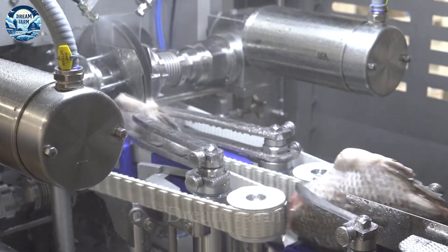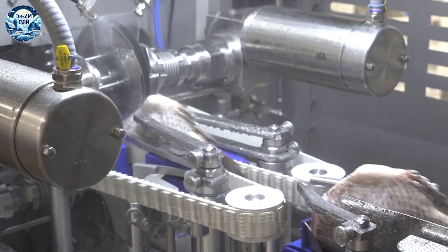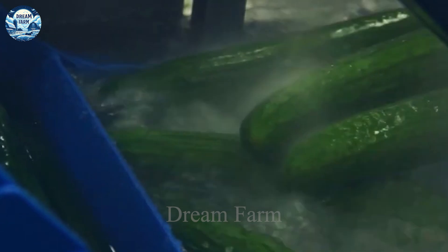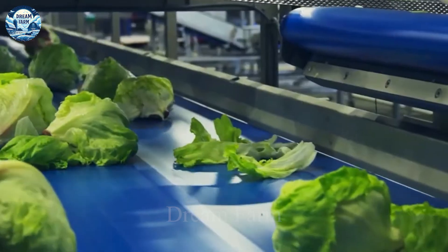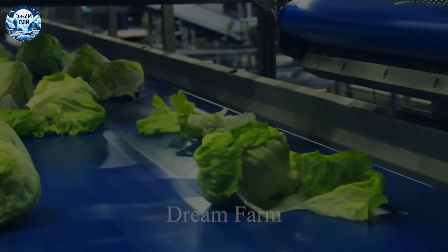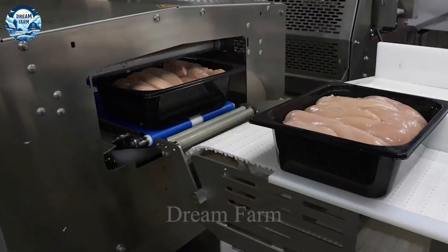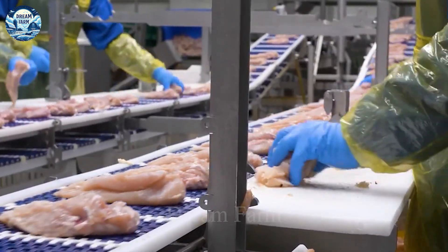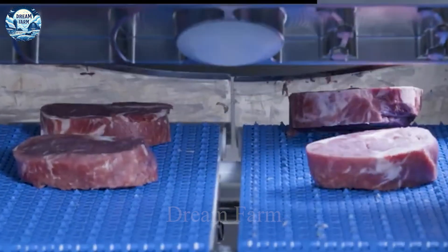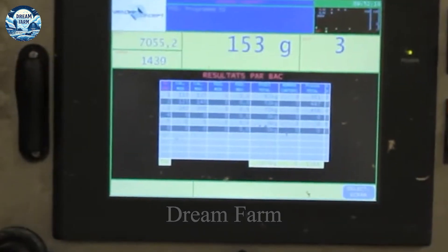Machines such as cutting machines and packaging machines have been developed that not only improve production efficiency but also ensure accuracy in each stage of processing and packaging. As a result, production time is reduced by 20% and overall efficiency is increased by 15%, bringing outstanding economic benefits and ensuring that products always meet high standards of safety and nutrition.